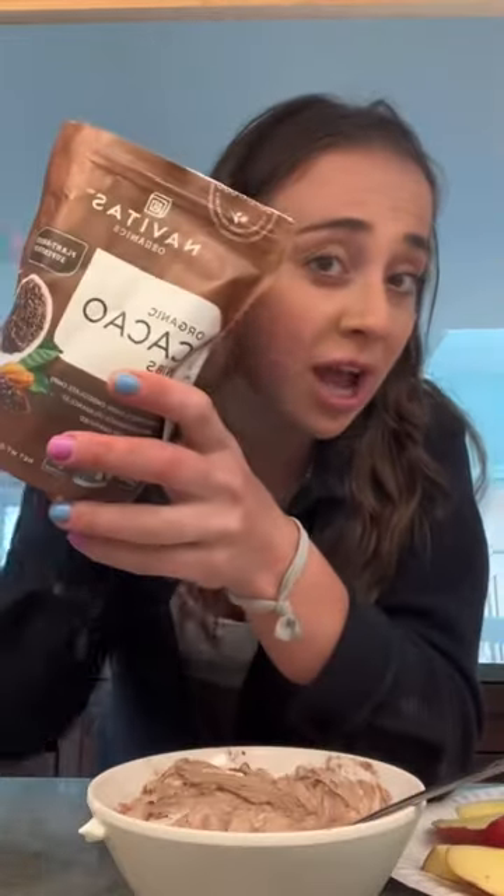Focusing on certain nutrients and dietary things can help with some of the unpleasant symptoms we all experience. Magnesium helps with water retention. Magnesium-rich foods like cacao powder, sunflower seed butter, or almond butter.